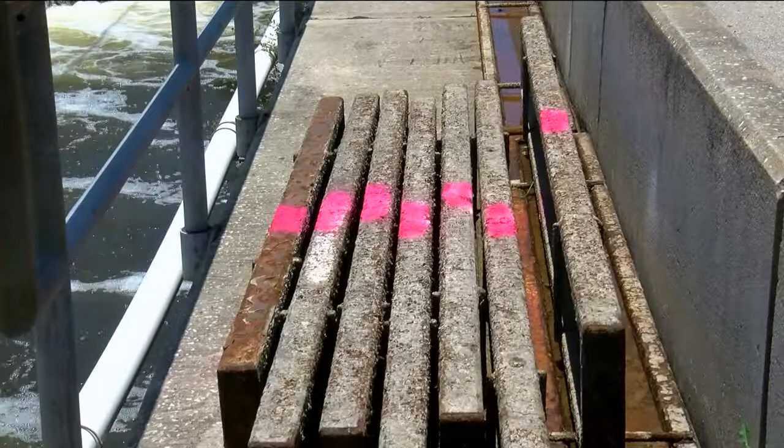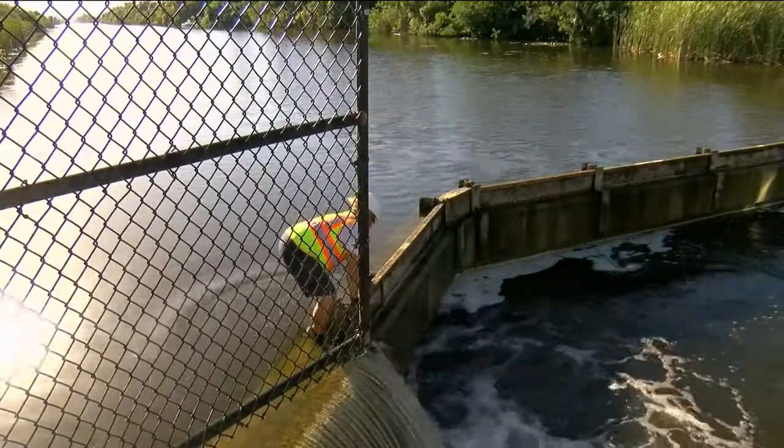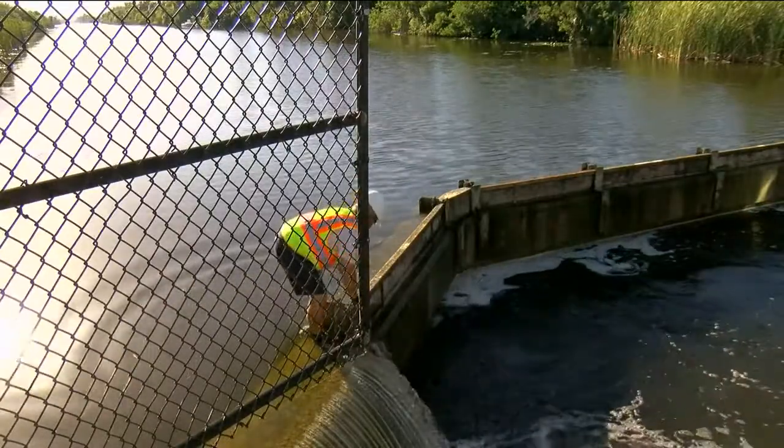These concrete slabs control the flow of water through our canals. And today, stormwater management crews manually lowered two weirs to reduce water levels.